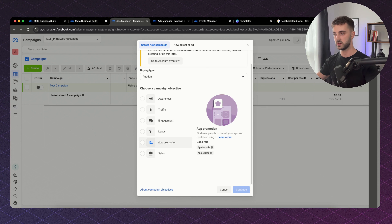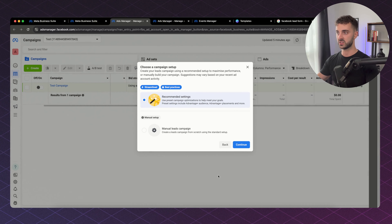For the purpose of this video, we are going to be focusing on lead campaigns. We select that and click Continue. Facebook prompts us to choose a campaign setup — either a recommended setup to maximize performance or manually build your campaign. We're going to go with the recommended settings because Facebook's algorithm has become so strong over the years. All the top guys like Sam Ovens and Alex Hormozi are now going super broad using Facebook's streamlined algorithm recommended settings.